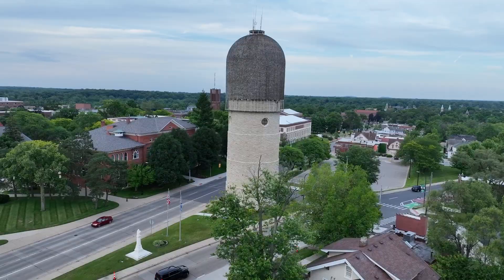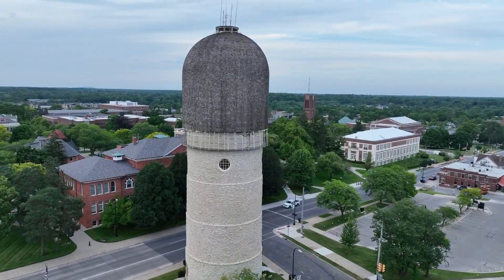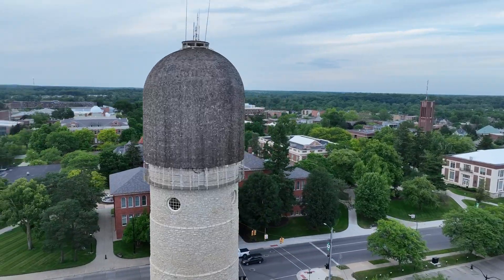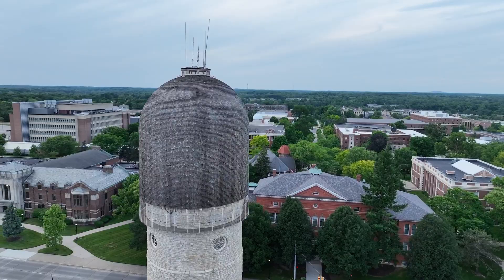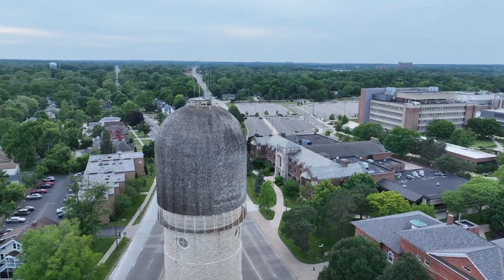Public water — safe for drinking and washing, readily available for firefighting. In the late 1880s, Ypsilanti, Michigan, recognized the need for sanitation and protection from fire and decided to improve the availability of public water.